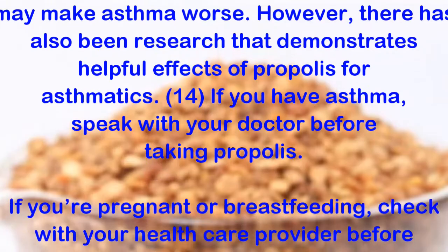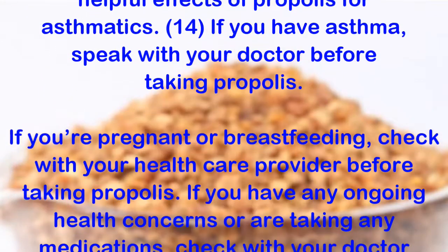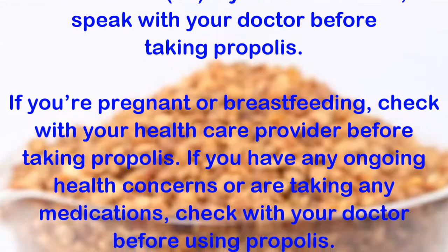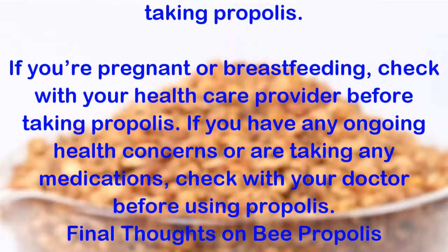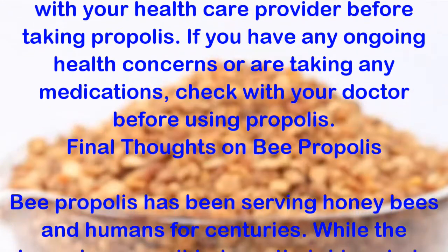If you have asthma, speak with your doctor before taking propolis. If you're pregnant or breastfeeding, check with your healthcare provider before taking propolis. If you have any ongoing health concerns or are taking any medications, check with your doctor before using propolis.